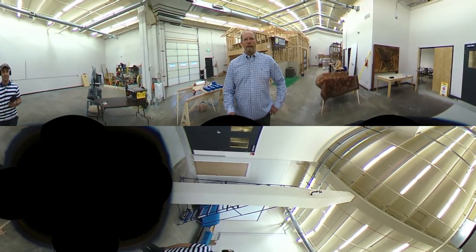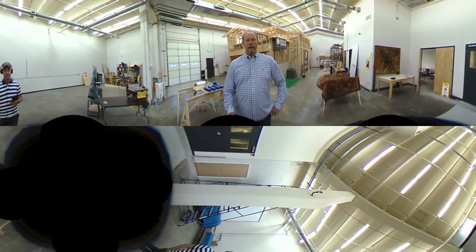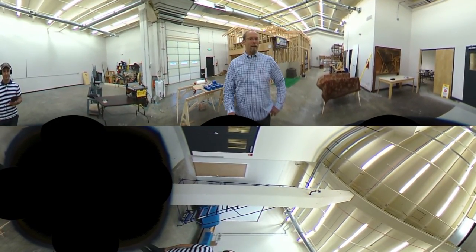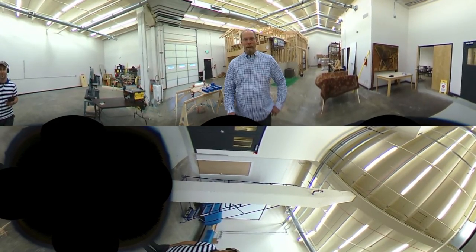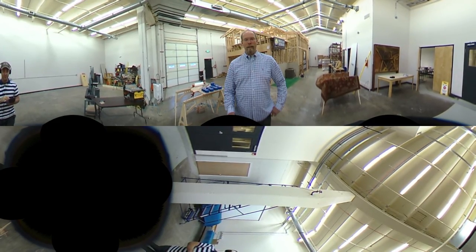Hi everybody, I'm Ben from InterNACHI and we are inside the InterNACHI headquarters building. Behind me is the House of Horrors. Now this is a 360 virtual reality video, so take a look around right now, move around. You'll see Marshall, our video production manager at InterNACHI, and we're doing a video for you. So let's take a look through the House of Horrors. Take a look around.